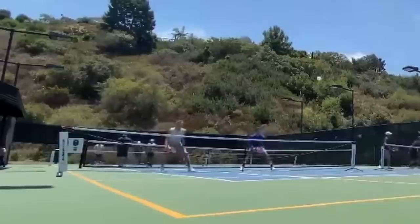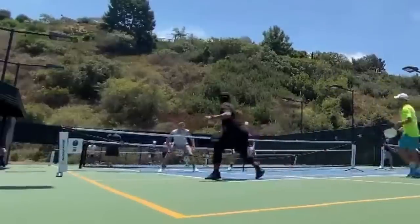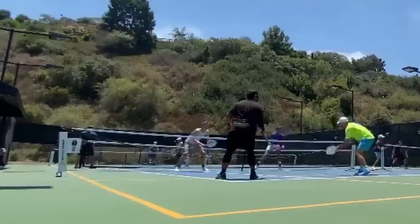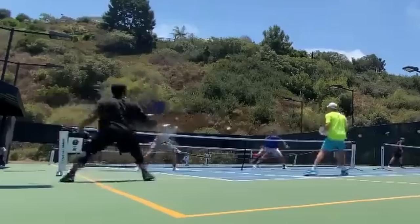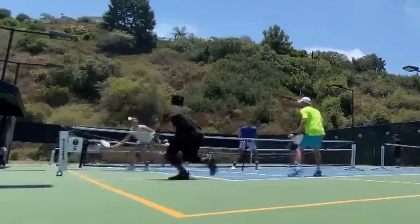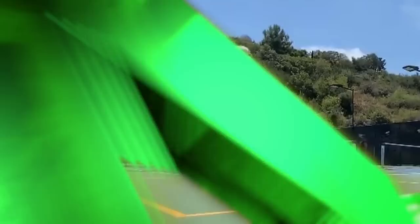At number five is Matthew Navarra playing at the PPA tour stop in San Clemente. We've got a dink battle going on here — a lovely display of control before Matthew hits one cross court and then finally seizes opportunity and hops a corner for a beautiful Ernie.